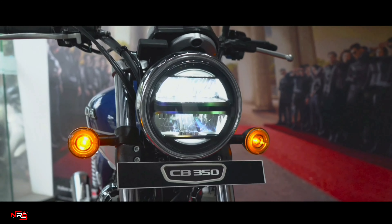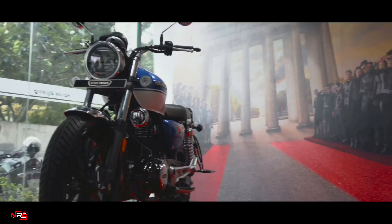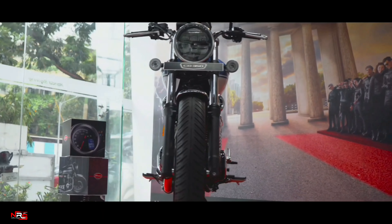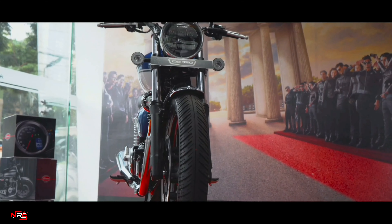You also have dual connectivity which connects to your phone and gives you a notification when you are getting a call. The bike comes with all LEDs, making it even more eye-catching at first glance from the front.